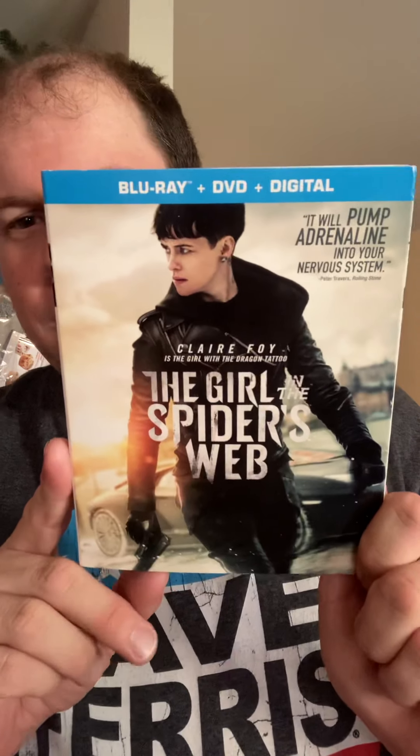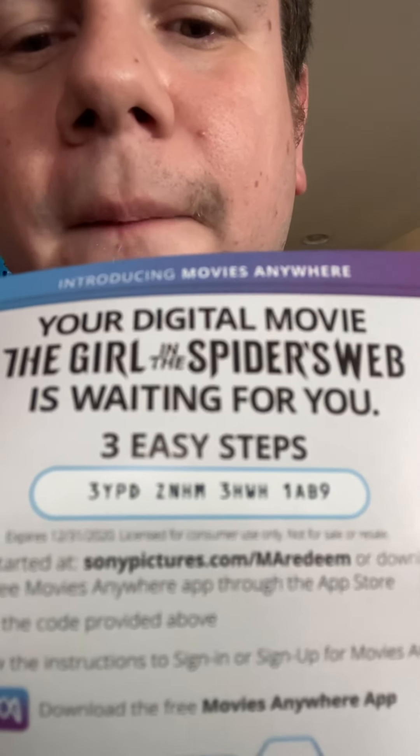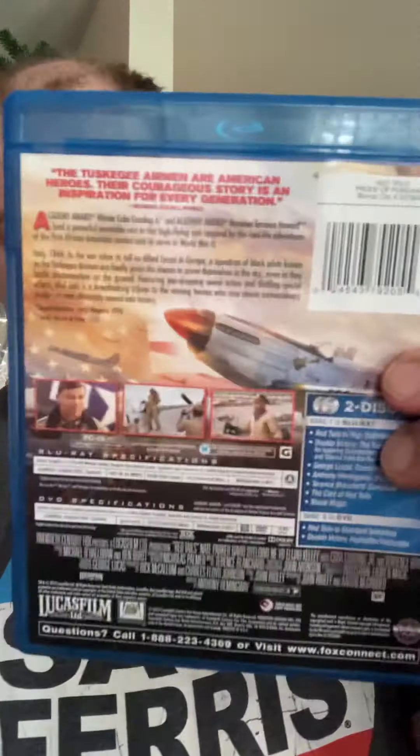Blue Ridge Hospice Thrift: I got two Blu-rays and the rest are DVDs. First one is The Girl on the Spider's Web on Blu-ray/DVD combo — it actually does have the digital code if anybody wants it. Then I got the Blu-ray/DVD combo pack of Red Tails with Cuba Gooding Jr. and Terrence Howard — this one doesn't have the digital, just an ad.